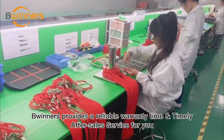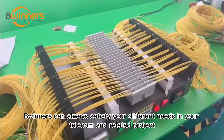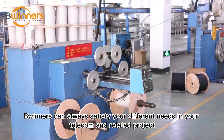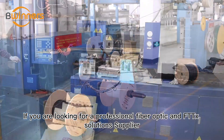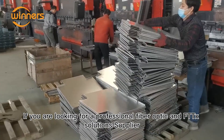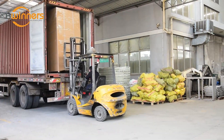Winners provides a reliable warranty and timely after-sales service. Winners can always satisfy your different needs in your telecom and related projects. If you are looking for a professional fiber optic and FTTX solution supplier, then Winners will be your best choice. Would you like to know more? Contact us.